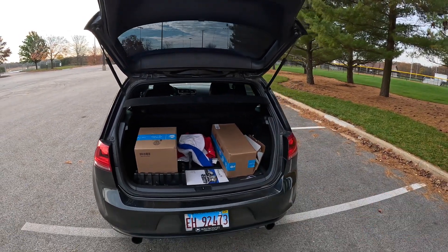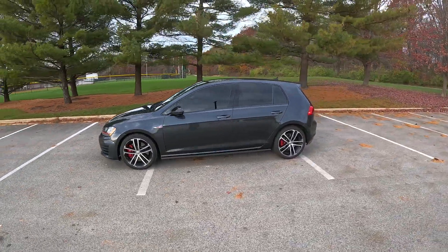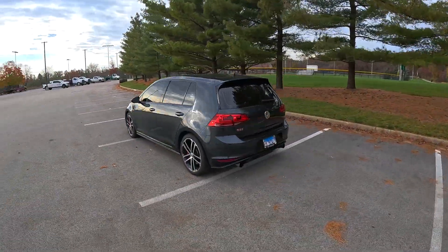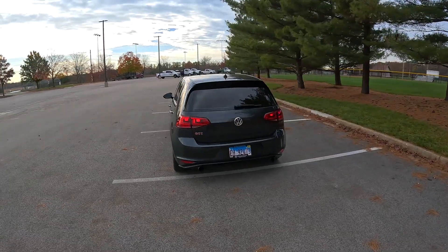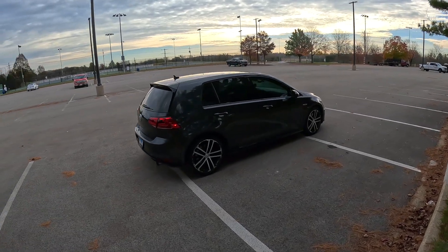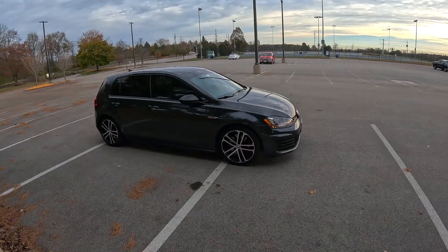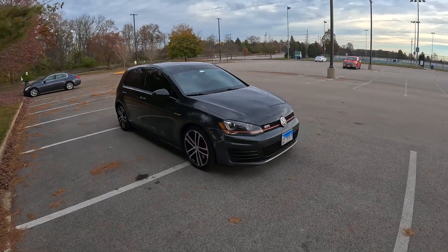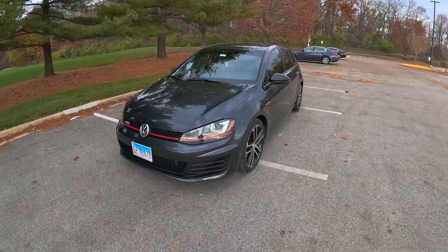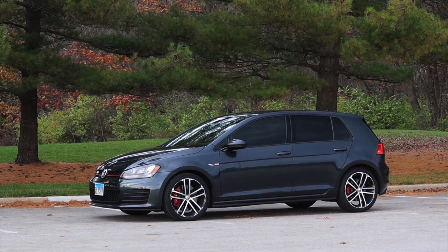This is the glory of a hot hatch: you get to have fun up front and be serious and carry cargo in the back. I love the duality of the GTI. Now let's talk about the looks. I think the Mark 7 is the most handsome of the Golf lineage so far — it naturally progressed to a great point. The Mark 8 is an evolution but I think they pushed it a little too far, made it a little too angry. The Mark 7 is the sweet spot.